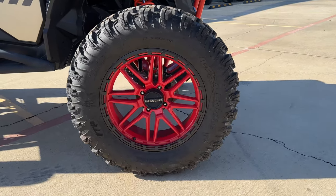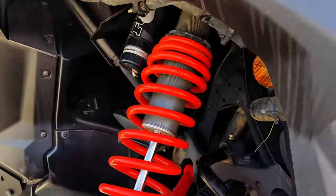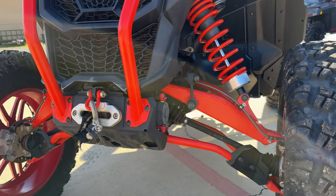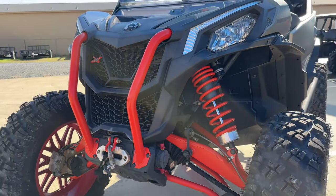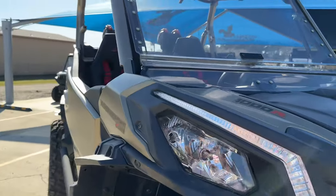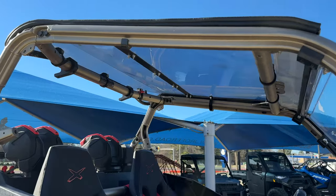It also has the next-level handling with Fox Racing shocks built for the best complete balance on fast and challenging terrain. It also comes with a stock winch from K&M.